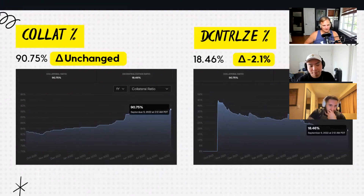The cat's out of the bag and Fraxlend is coming. Fraxlend is going to mean that people are going to be borrowing against BTC and ETH to create new Frax, and that will increase the decentralization ratio. Pretty excited about that — it's going to help. Now let's jump back in to the Frax Check.